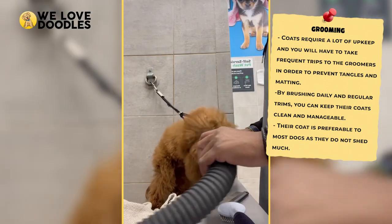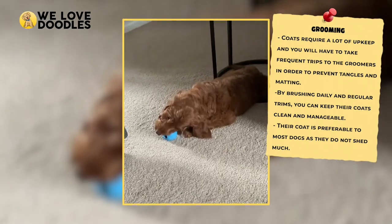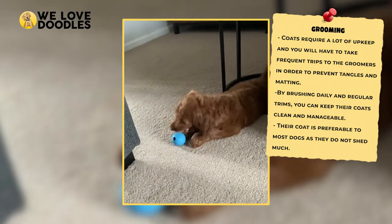Thankfully, the Irish Setter doesn't shed that much to begin with, and so this coat is still preferable to most dogs in terms of shedding.